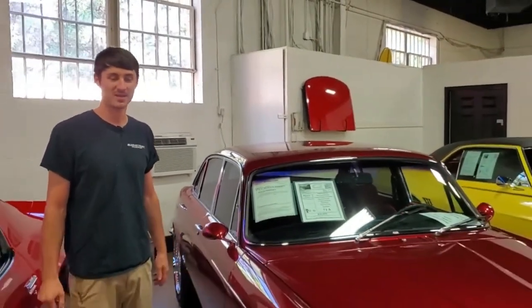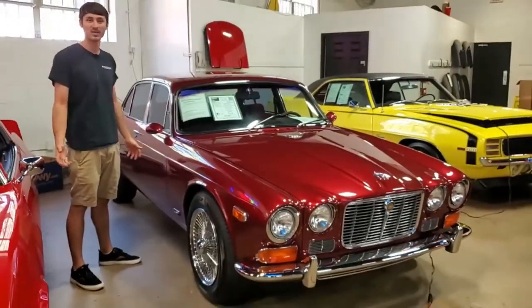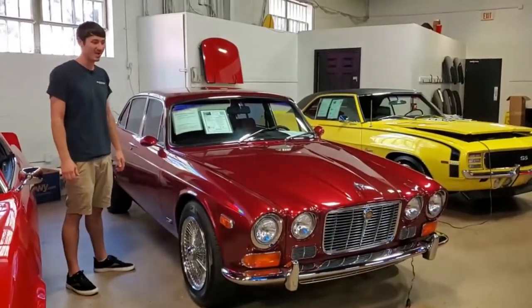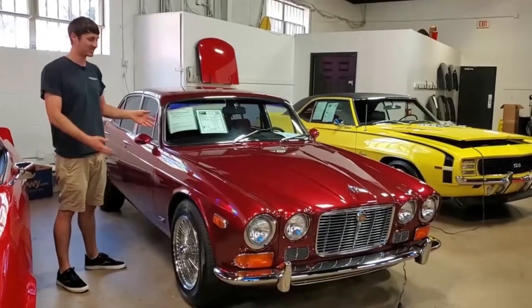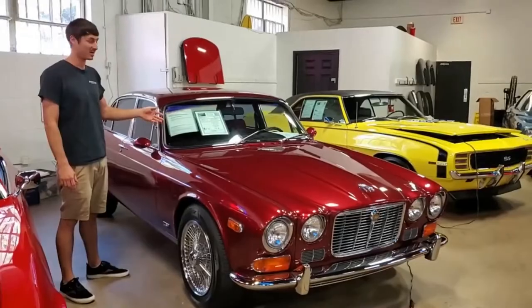Hey guys, my name's Cody. I work here at Buy-A-Vet. I do some of our non-Corvette marketing. I'm not normally in our videos, so I figured I would jump in on this one because this happens to be my 1973 Jaguar XJ6.